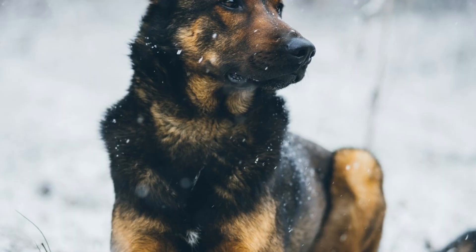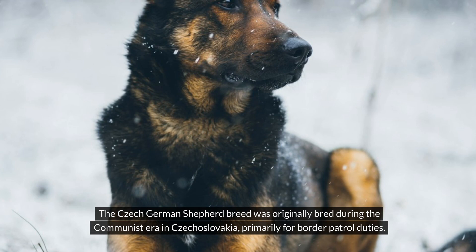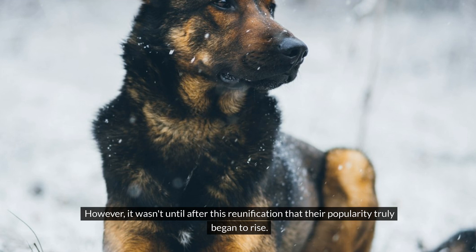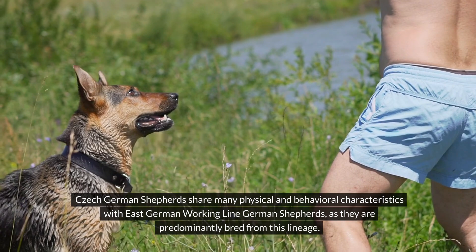Number two: Czech Working Line German Shepherds. The Czech German Shepherd breed was originally bred during the Communist era in Czechoslovakia, primarily for border patrol duties. Following Germany's division and subsequent reunification, the breed saw an increase in prevalence. However, it wasn't until after this reunification that their popularity truly began to rise. Czech German Shepherds share many physical and behavioral characteristics with East German Working Line German Shepherds, as they are predominantly bred from this lineage.